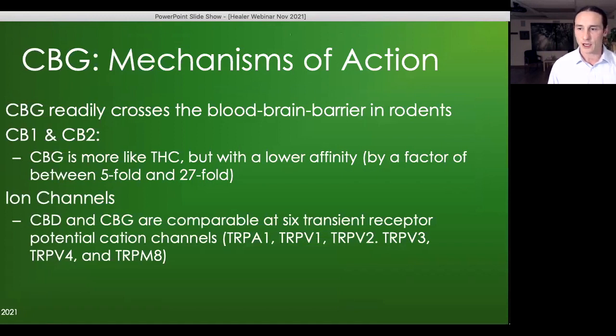CBG has been shown to readily cross the blood-brain barrier, at least in rodents, and probably does the same in humans. As far as the main targets of THC — the CB1 and CB2 receptors — CBG is a bit more like THC than CBD because it does have some partial agonist activity at these receptors, but with much lower binding affinity — between 5 and 27-fold lower than THC. It could be a really nice synergistic effect with THC and perhaps with our own endocannabinoid system.